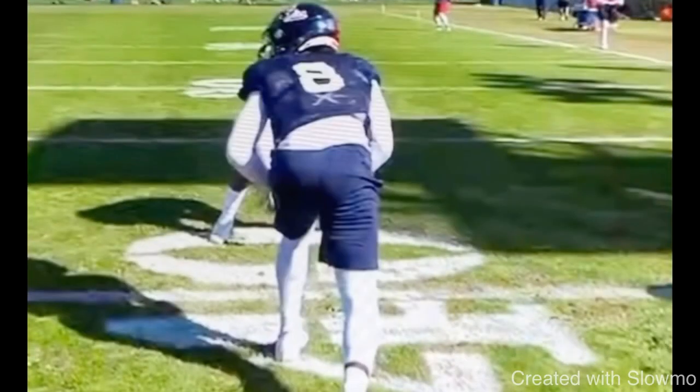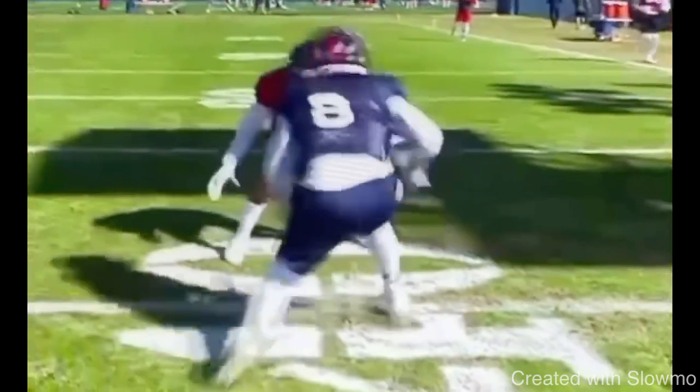So first things first, when you guys come off the line and you're against press coverage, a lot of wide receivers lack explosion and they lack speed. And that speed is what's going to put that DB on alert, put the DB on his heels and make him uncomfortable. How you can get speed off of any press release is something that we call a prep step or a gather step, and that is something that you use with your front foot. We're looking at this clip here from Elijah Moore, one of the most explosive receivers in the game, and you see how explosive he is at that first step.